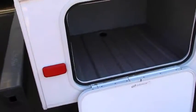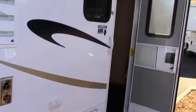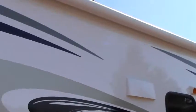More storage access. We've got a 12 foot awning here — this is a powered awning, which makes things a little bit easier when you're setting up camp.